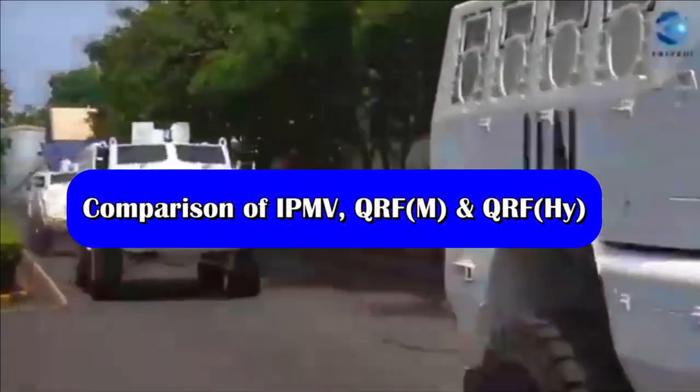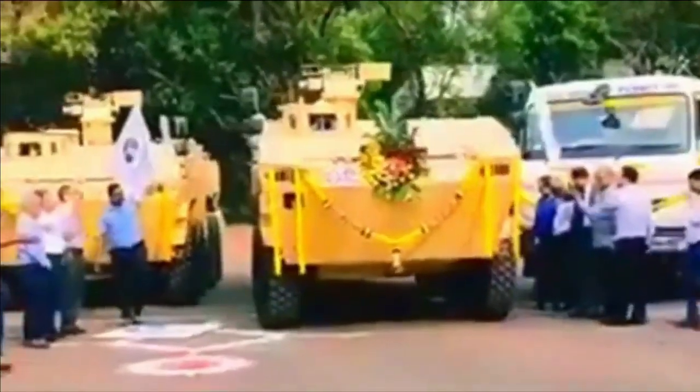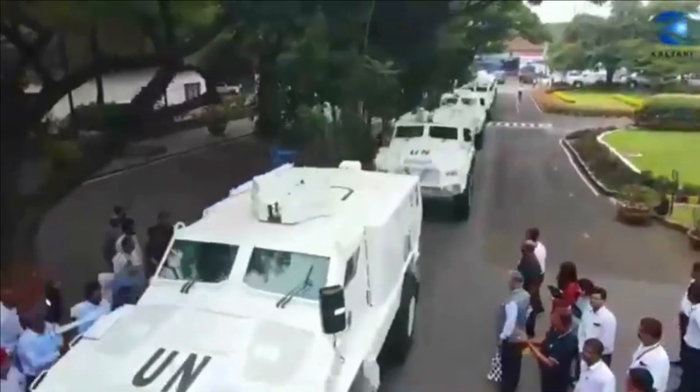To begin with, let's talk about the quantities ordered. The Indian Armed Forces have ordered 15 units of the Tata IPMV, 76 units of the Tata QRF Medium, and 81 units of the Bharat Forge QRF Heavy.